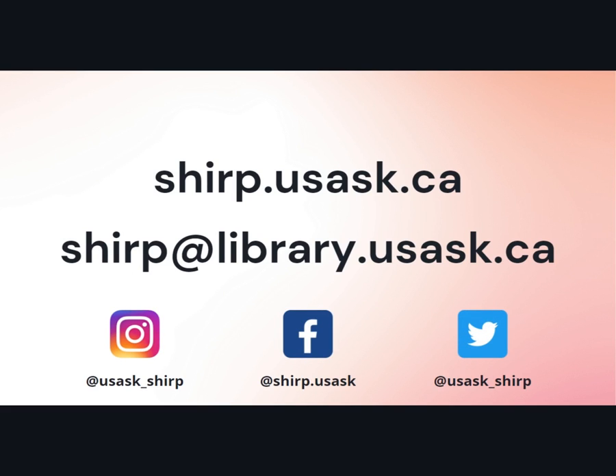SHERP looks forward to working with you. If you have any questions about eligibility, routes of access, or anything else about how the program works, please don't hesitate to reach out. We're on social media too, so give us a follow to stay up to date on all things SHERP.